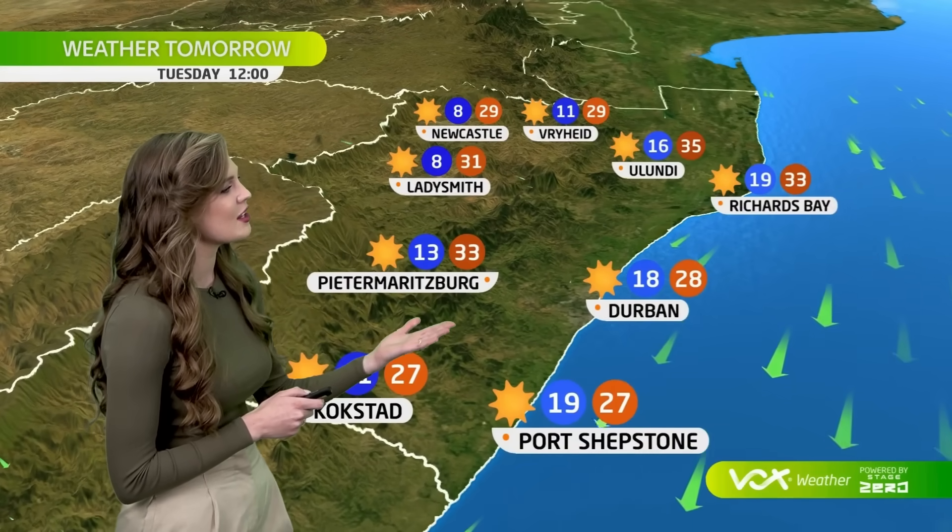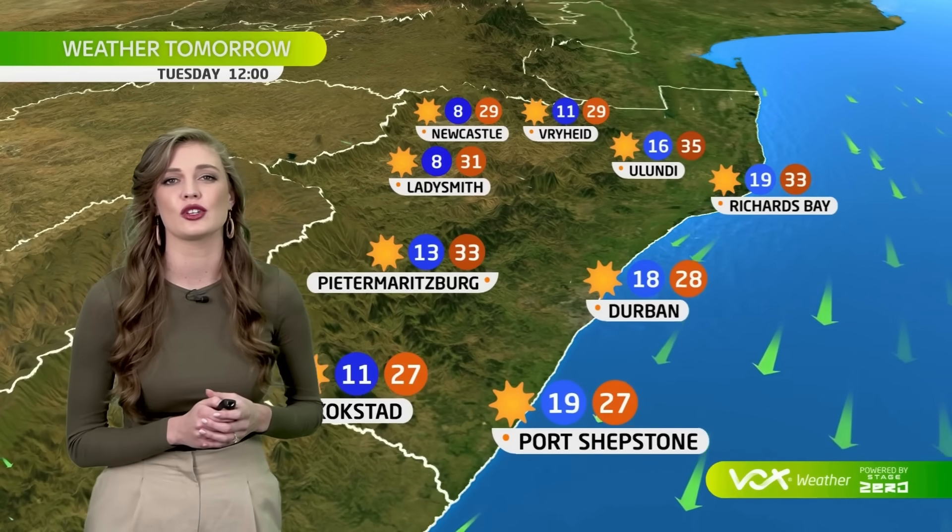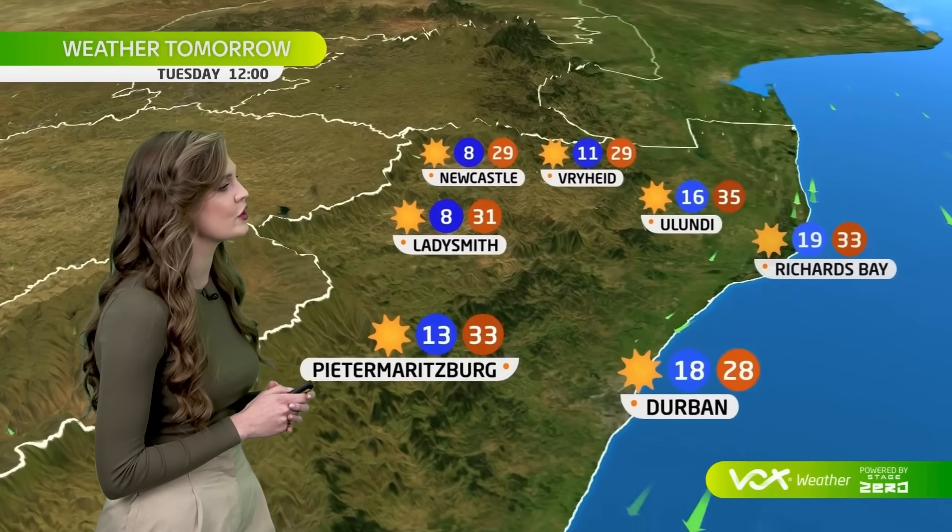In KwaZulu-Natal, northeasterly winds blowing fresh along the coast. Sunny skies and hot conditions over the interior, with 33 degrees in the afternoon in Pietermaritzburg and 35 in Ulundi.